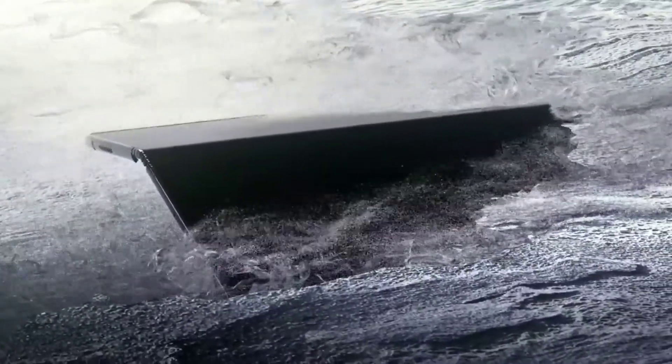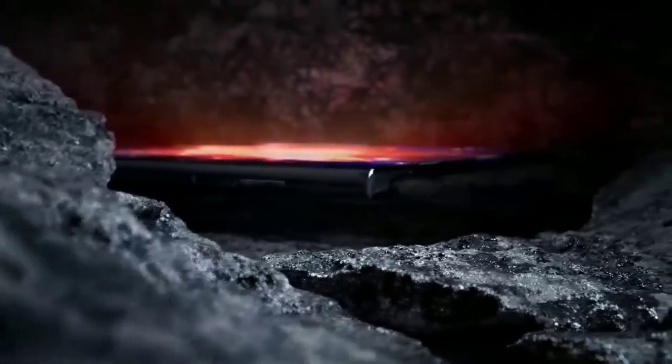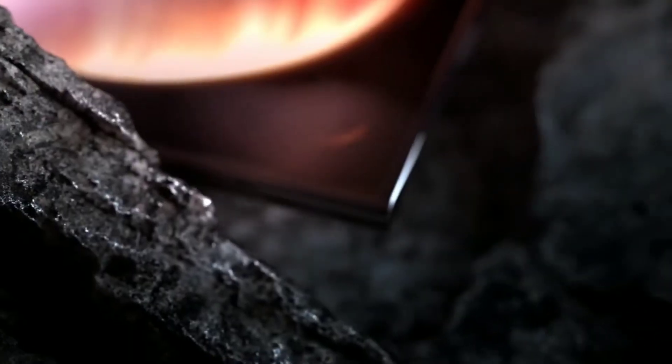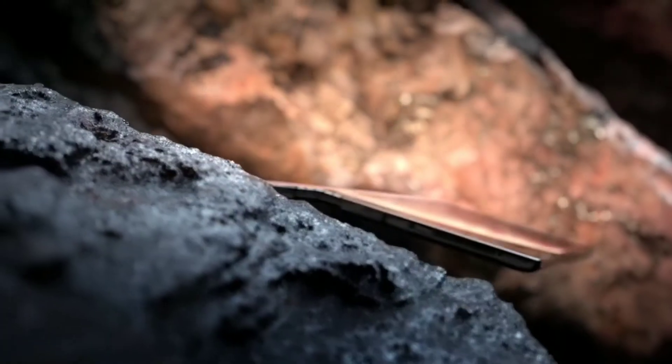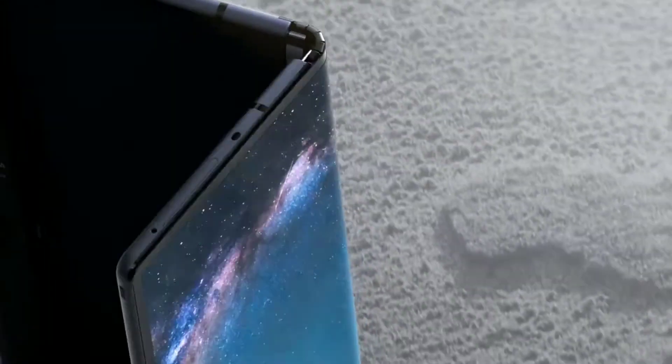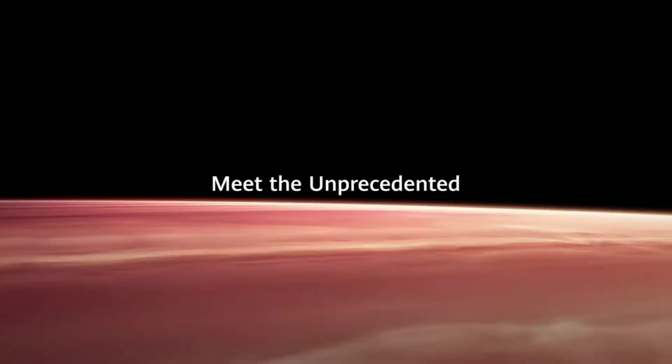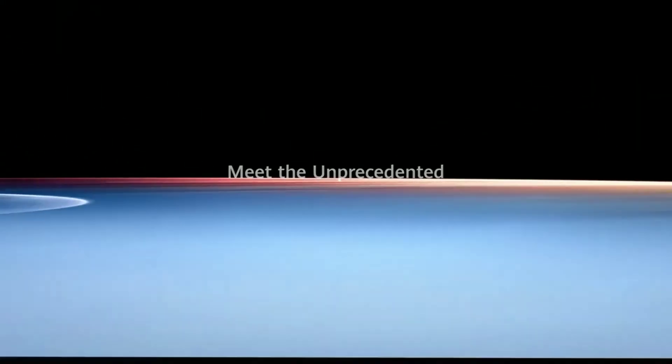Third on the list we have the Mate X by Huawei. Setting the standard for folding phones, the Mate X took a lot of people by surprise, throwing the Galaxy Fold into shade when it was unveiled at MWC 2019. The phone consists of three displays — primary, secondary, and tertiary. The primary display is about 6.6 inches, the secondary display is about 6.38 inches, and the third display is around 8 inches.